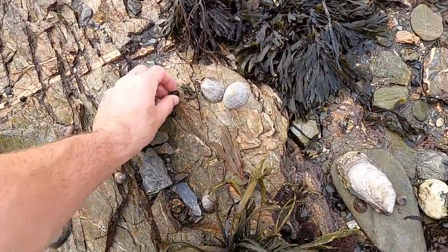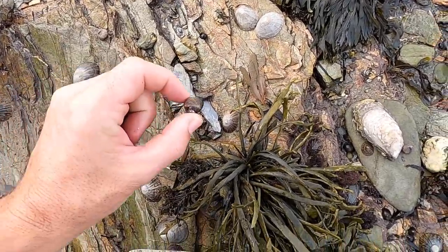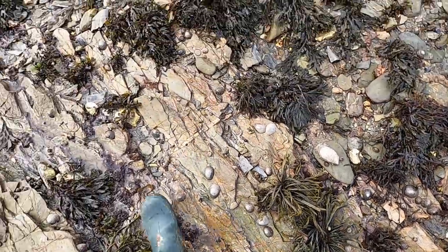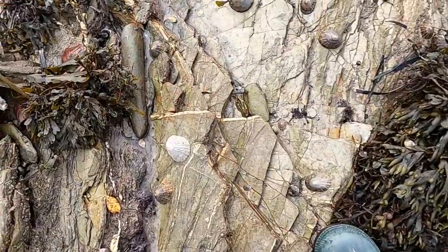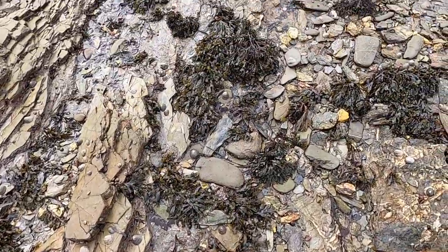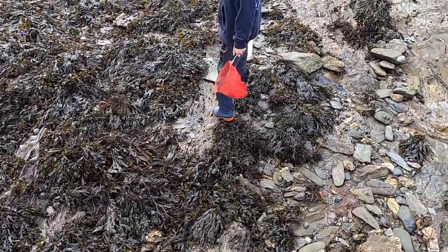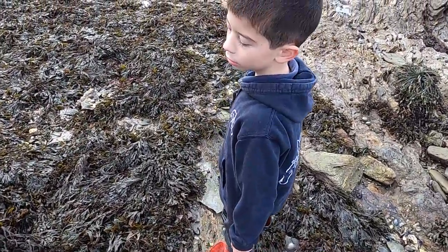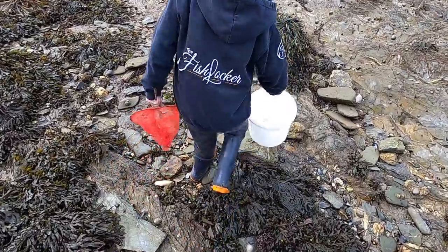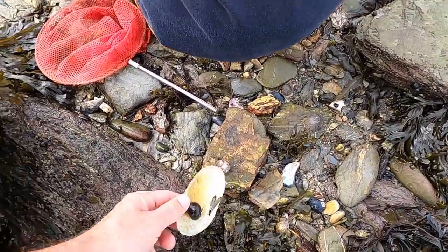We've got quite a lot of winkles, painted top shells, and loads and loads of big limpets. What have you found down here James? Empty mussel shells. There's a gaper clam shell too.